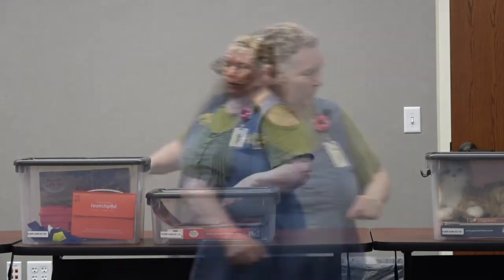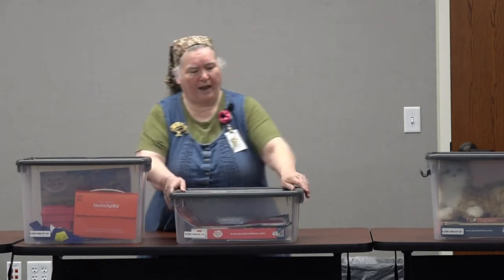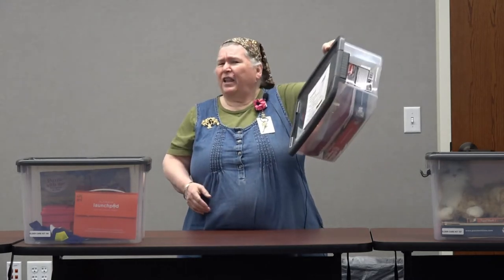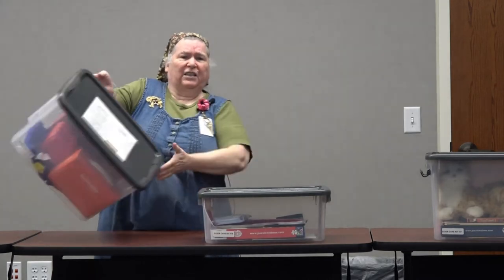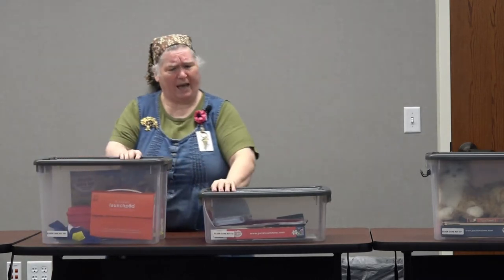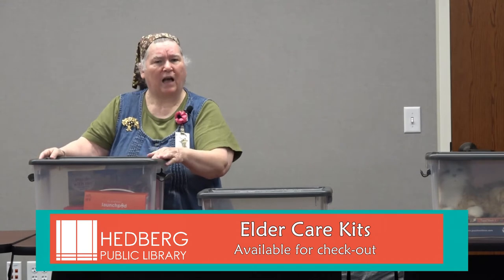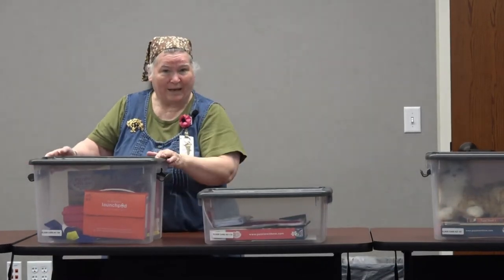Thank you for joining us today. I'll go over some of the things in the kits. The kits come in totes with a locking lid, so they're easy to carry around. None of them are very heavy — this one is probably one of the heaviest and it's still not too bad. They have handles and lids with a little locking mechanism so they won't just fall open easily.